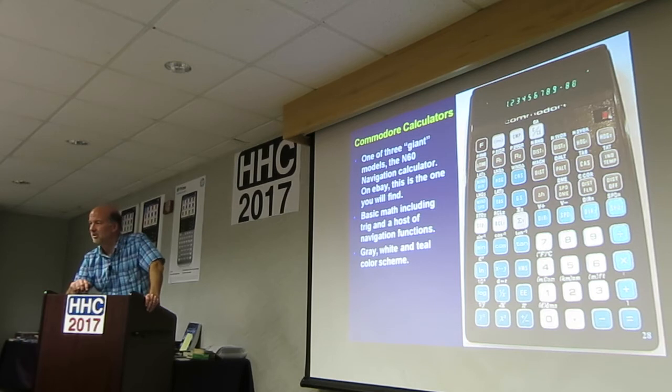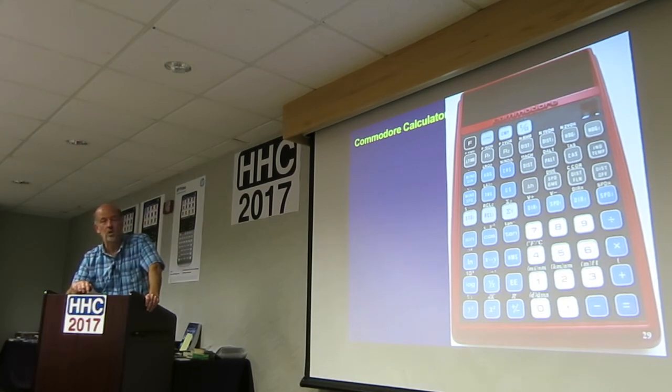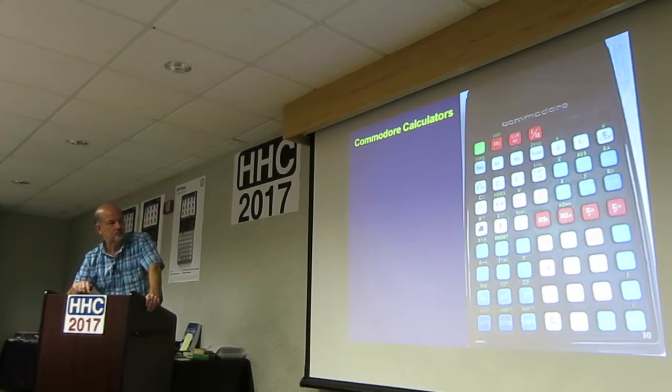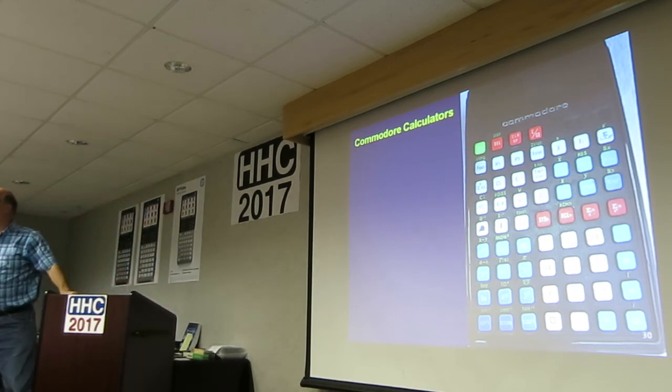There's an expensive one — a red prototype or something. It's been on eBay for a while with a high price. Several hundred dollars, $300-$500, something like that.